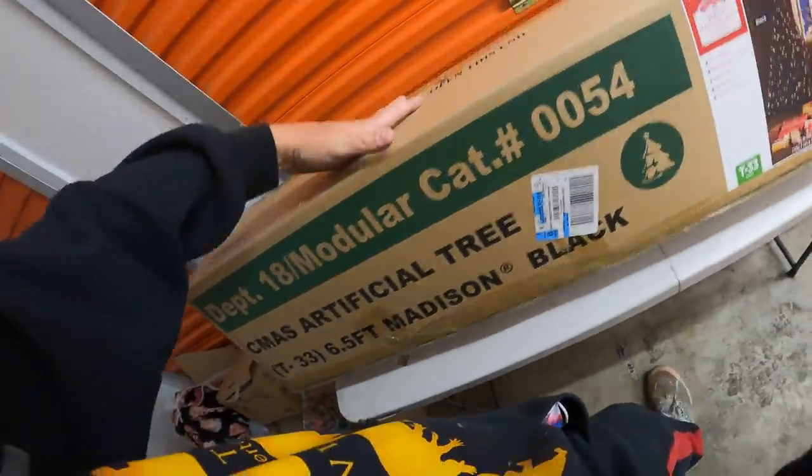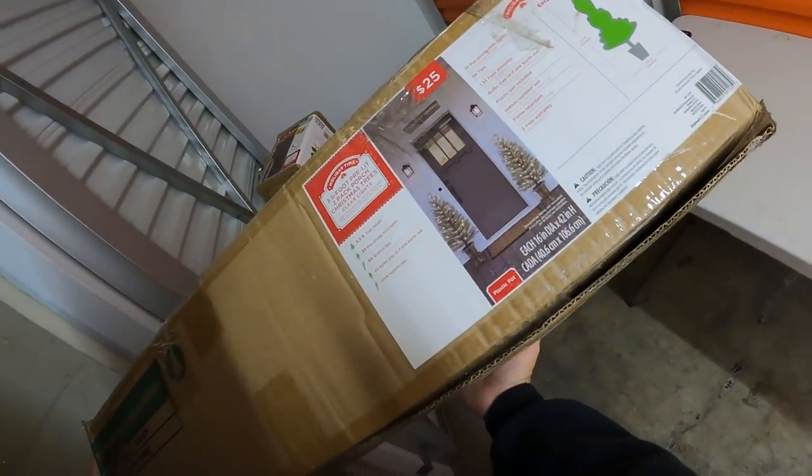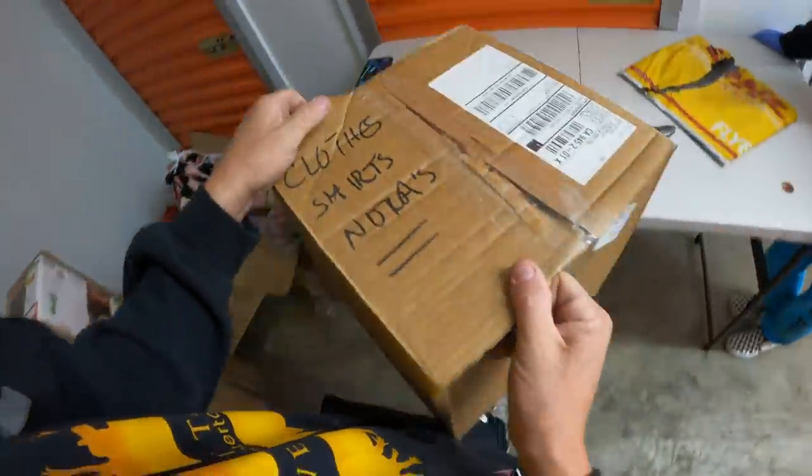I don't need a six-foot one. How about a five-foot one? Three and a half? But these are green Christmas porch ones. All right, so we got like six bucks in Christmas trees. Let's continue on guys - we're gonna get into some good stuff now, I think, hopefully.